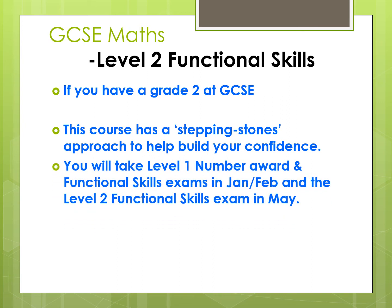In the first term you would work towards your Level 1 Number Award and then take an exam in January of Year 1 at college. You would then take Functional Skills at Level 1 in February and work towards the Level 2 Functional Skills exam in May of Year 1. You can then move on to study GCSE in Year 2. But remember, if you've passed your Level 2 Functional Skills exam, you actually have a qualification useful for applying for university, apprenticeships or employment, and it can be considered by many as equivalent to GCSE at Grade 4.